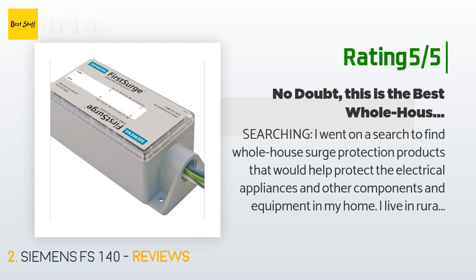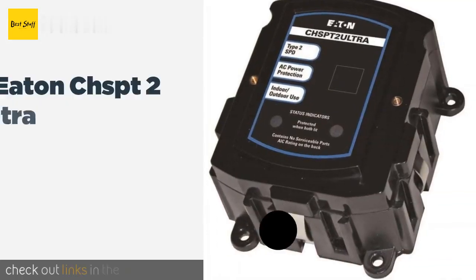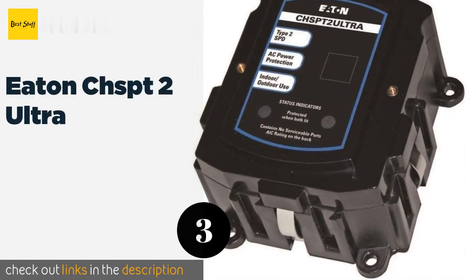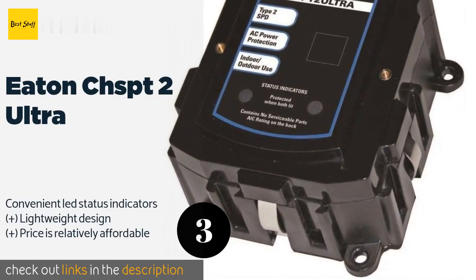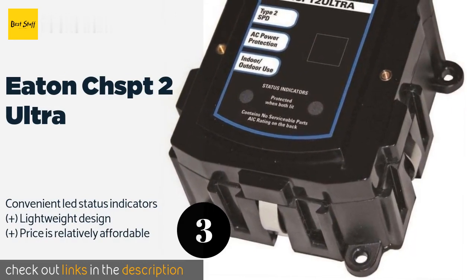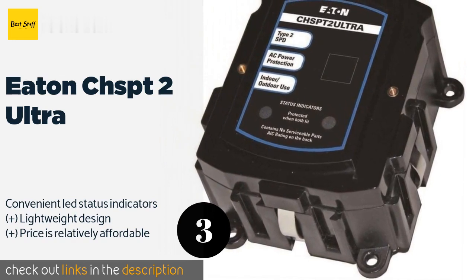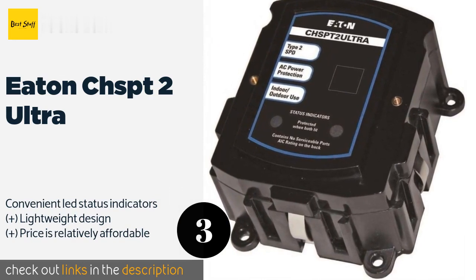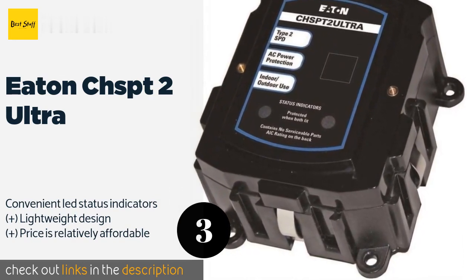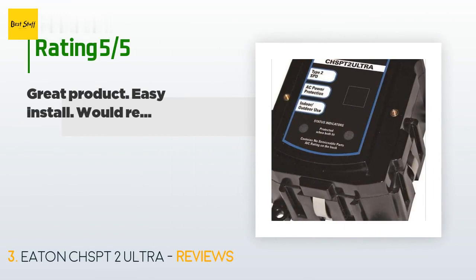Number three is the Eaton CHSPT2 Ultra. Whether it's expensive televisions or stereo equipment, secure these investments with the Eaton CHSPT2 Ultra. Made for point-of-entry installation, this device will reduce the dangerous effects attributed to rogue power spikes before they enter your house. This product is available on Amazon for $103 and is rated 4.8 stars from 638 customer reviews.